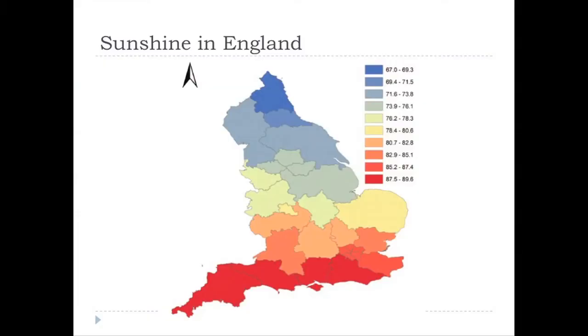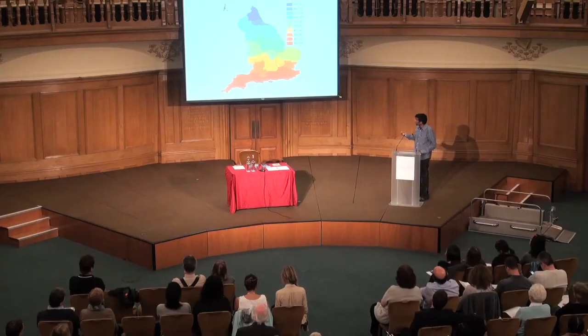People over the years have tried to study what can explain these effects — why does MS become more common the further you are from the equator? A consistent finding seems to be the amount of sunshine. This map of sunshine in England shows a yearly average: blue indicates lower sunshine, red indicates higher. MS is very strongly correlated with the amount of sunshine — the less sunshine you receive, the higher the frequency of MS.